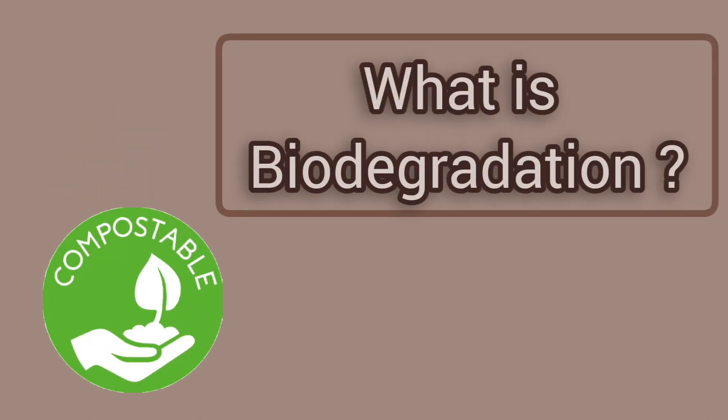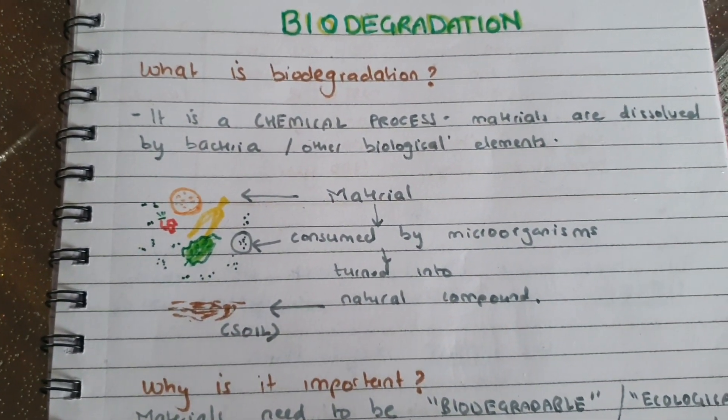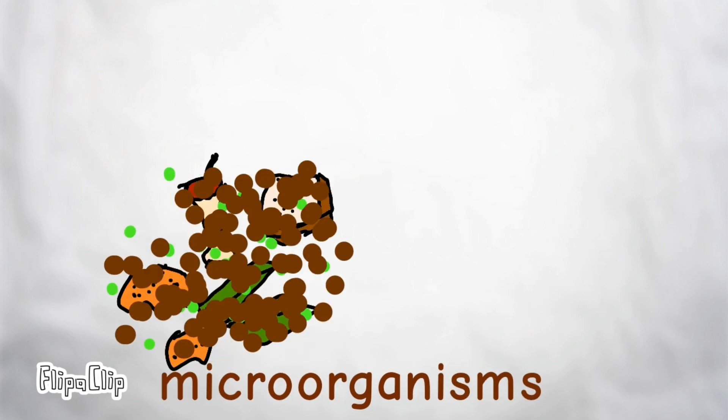Is it when some stuff goes into the ground and they turn into soil? Yes, you are correct! So biodegradation is a chemical process in which materials are dissolved by bacteria and other biological elements. For example, if we take food material and put it into a decomposing bin, then all the microorganisms will eat on it and turn it into compost.